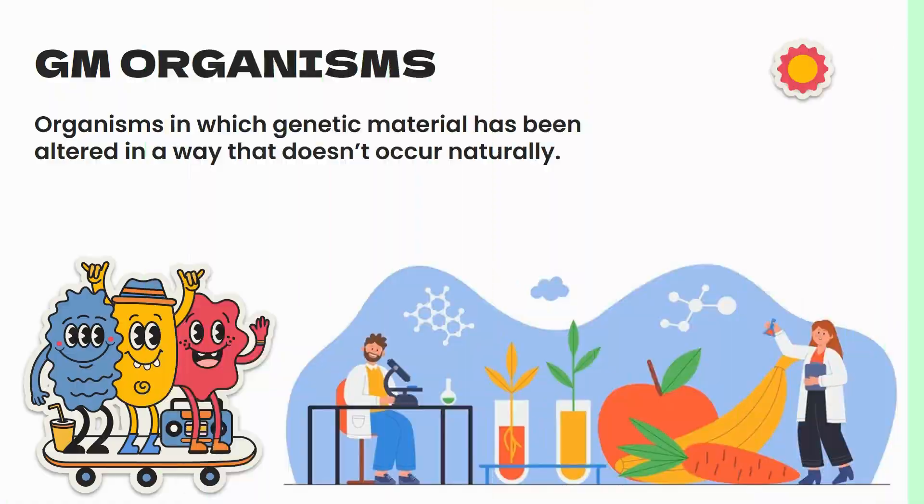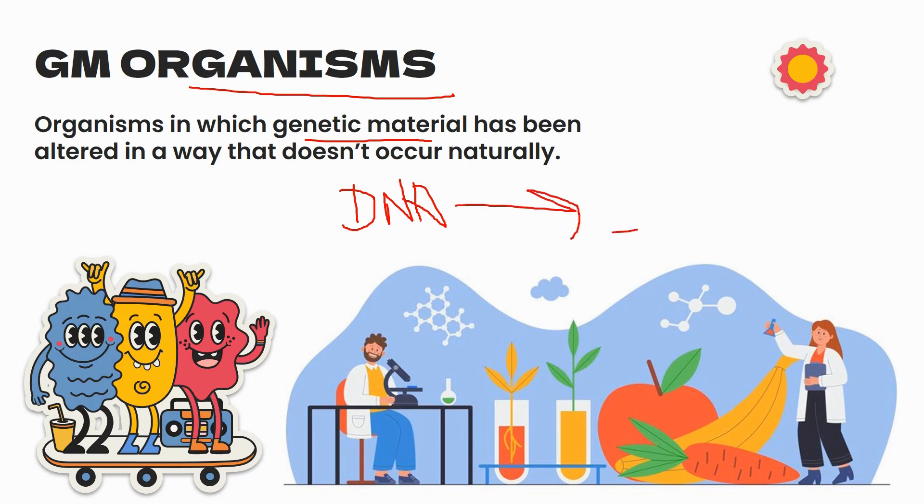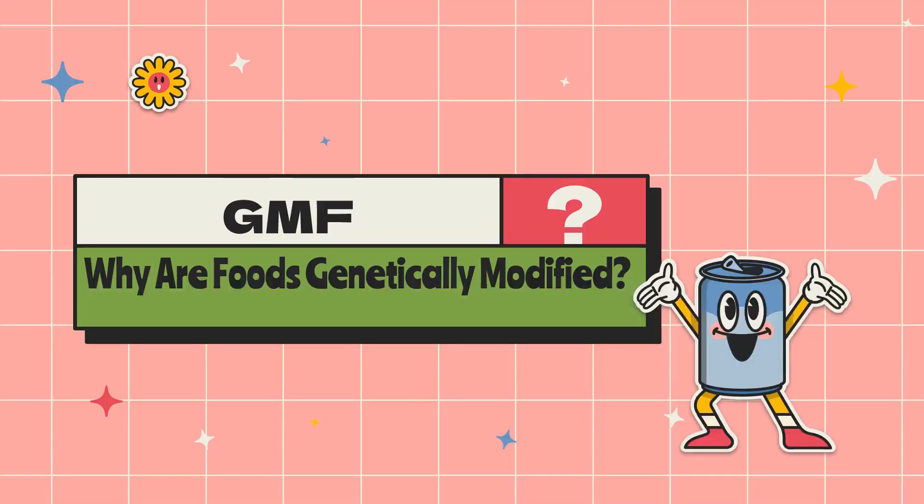Starting with GM organisms. These are organisms in which genetic material has been altered in a way that doesn't occur naturally. In other words, these are organisms in which the DNA has been tweaked by scientists to achieve specific traits. So why are foods genetically modified?